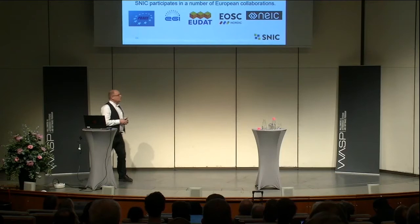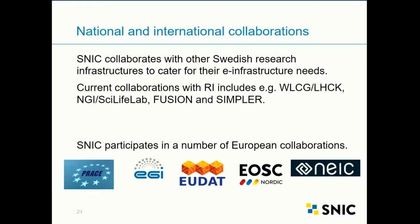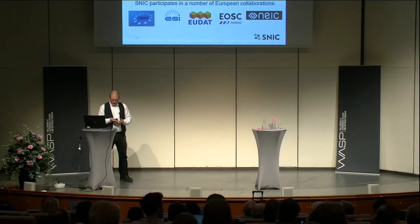We have national and international collaborations. In Sweden we have a special task to collaborate with other research infrastructures, providing e-infrastructure for the high energy physics community and for life science, providing computing and storage resources for them. We are also part of several European collaborations: PRACE for high performance computing, EU data storage, the European Open Science Cloud for the data movement happening in Europe, and NEIC — the Nordic e-infrastructure collaboration.